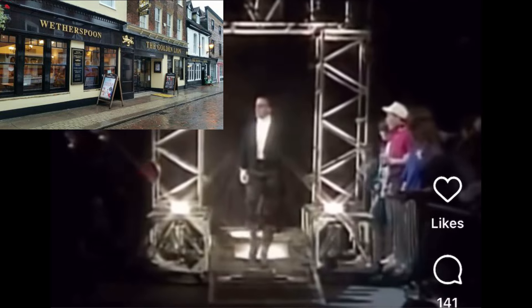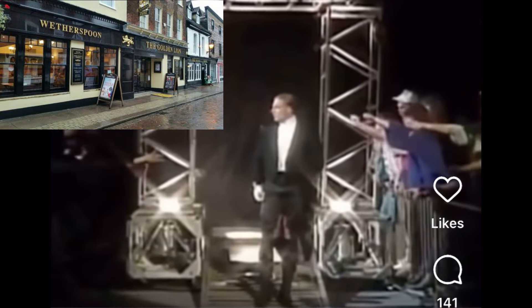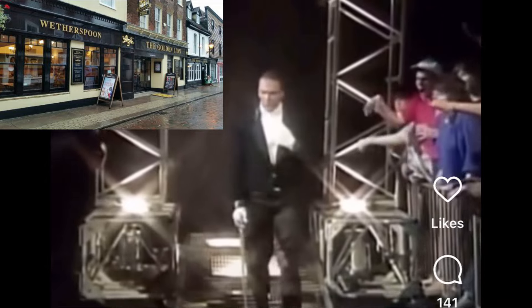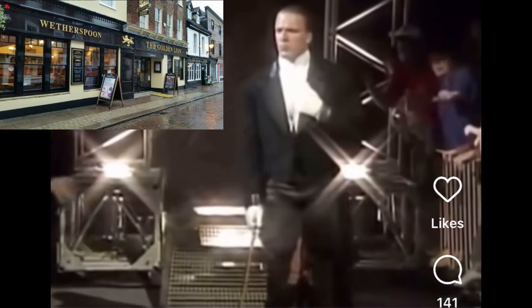Me when I enter my local Wetherspoons pub. And this is me on the way home from that pub at 2am.